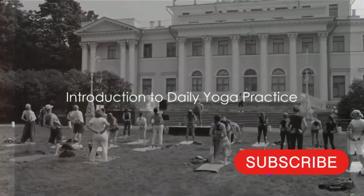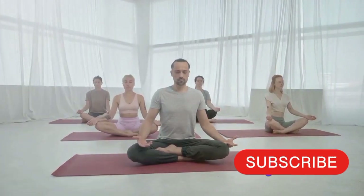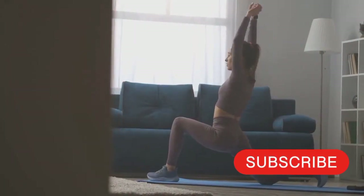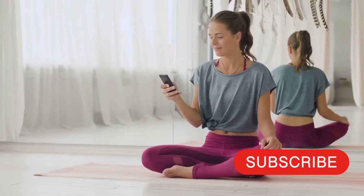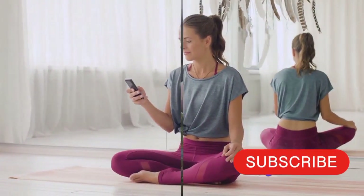Have you ever wondered how to establish a daily yoga practice? It's a journey of commitment, patience, and consistency. It's about creating a sustainable routine that enhances your physical, mental, and emotional well-being. Let's delve into the 10 steps to help you build a sustainable daily yoga routine.